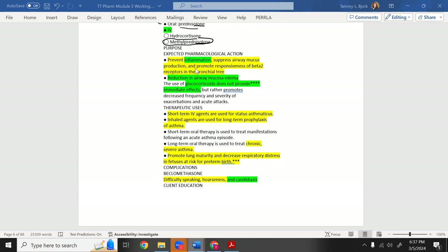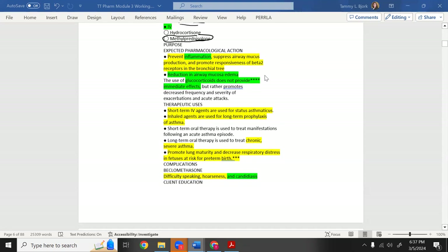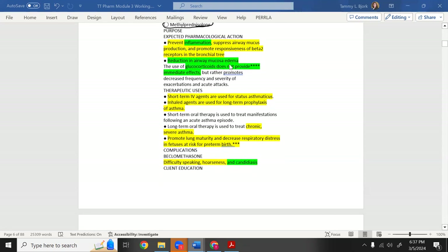Steroids reduce inflammation regardless of what you're giving them for. They reduce airway edema — so even after bronchodilating with albuterol or ipratropium, steroids reduce the edema caused by white blood cells. Important: glucocorticoids do not provide immediate effects — I starred that multiple times. That's why you give albuterol first, then the steroid.